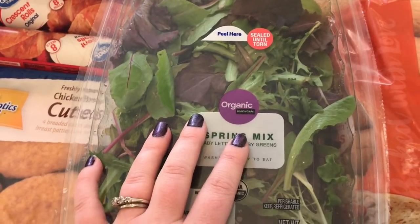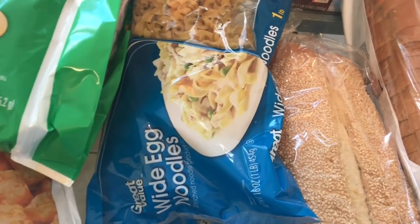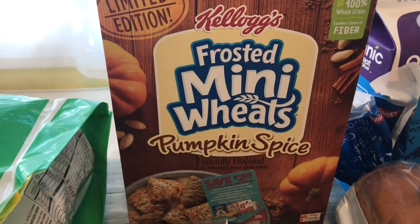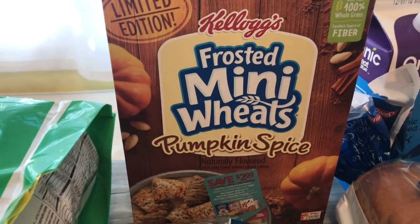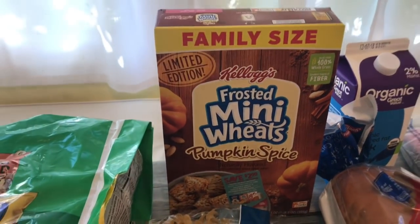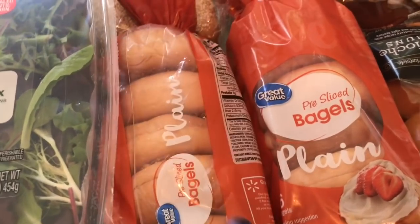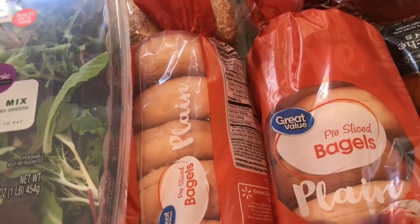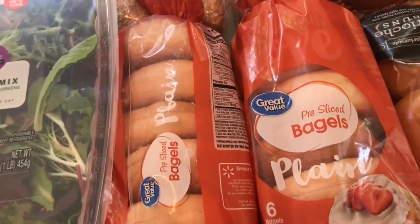I got a big thing of spring mix as usual — that's our favorite salad. Some seasoned croutons for a dinner salad, and I got egg noodles for chicken noodle soup. Back here I have the frosted mini wheats in pumpkin spice — do yourself a favor if you like mini wheats, try this before it goes out of season, it is so good. The strawberry one is really good as well. I got two packages of plain sliced bagels. I have Trader Joe's Everything But the Bagel seasoning that I like to put on there, so I didn't need to buy any fancy bagels. These will be for sandwiches, breakfast, and all the good stuff.